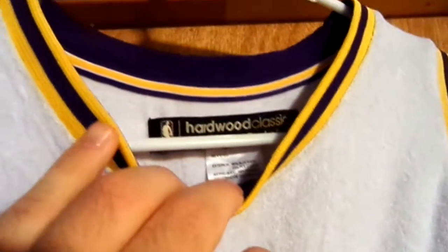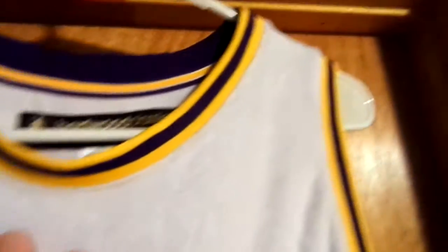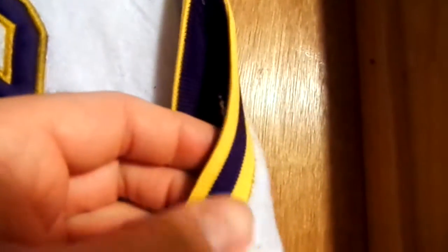It's got the dark, kind of looks like a purple, but I think it's like a dark navy blue. And then on this side, same thing on the armpit. Inside is the dark blue. And then you got the white, the yellow, and the dark blue.